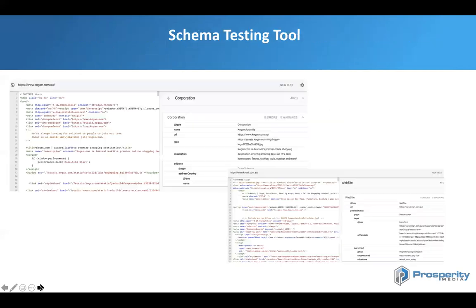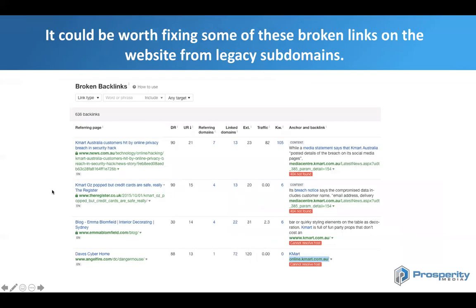Another thing you can do is use Google's Schema Testing Tool. You can put your competitor in and look at what schema they're currently using. For example, if we put Kogan in, they're using Corporation schema, whereas Kmart isn't currently using any schema like that — they're mainly just using the Website schema. So there is some opportunity for Kmart to utilize Corporation schema as well.